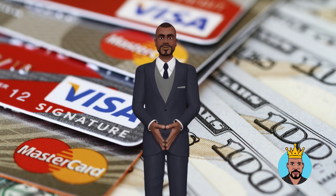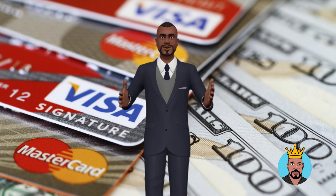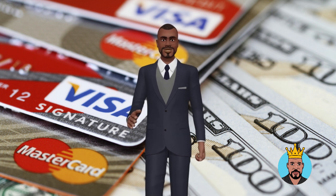Track your credit utilization. Keep track of your credit utilization regularly — it's important to know where you stand at all times. You can check your credit utilization on your credit report or through a credit monitoring service.